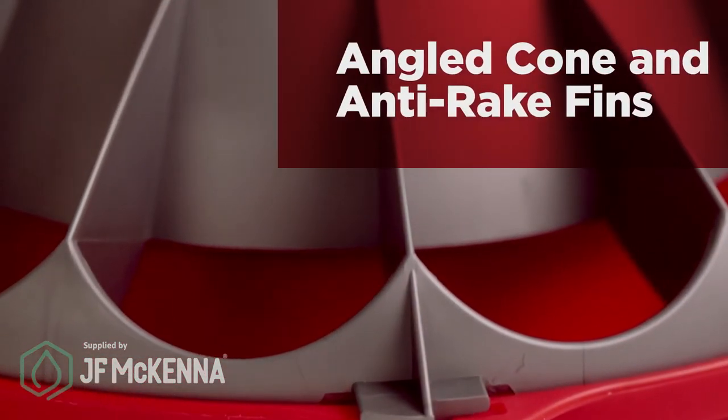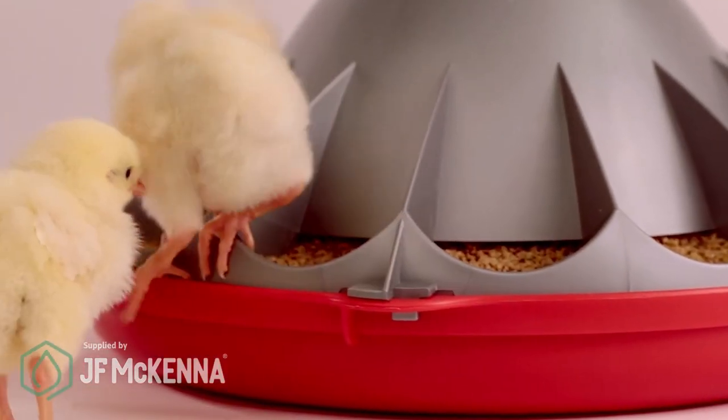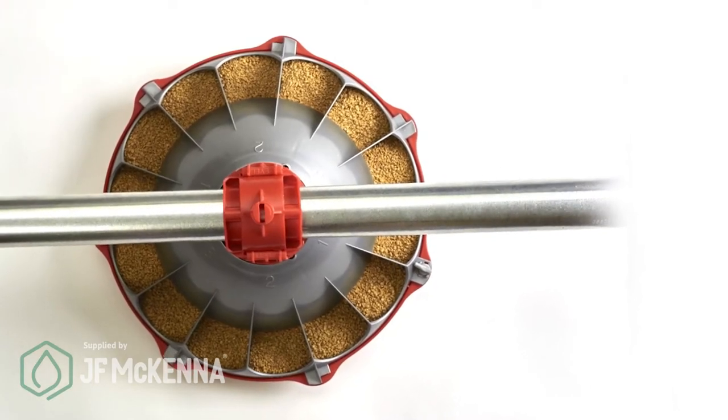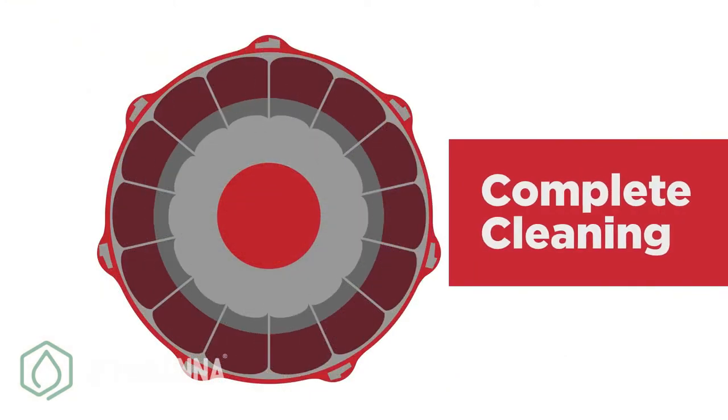The angled cone with anti-rake fins acts to help keep birds out of the feeder and to maintain fresh, clean, healthy feed. And its simple streamlined design with no corners or pockets to trap feed permits more complete cleaning between flocks for better bird health.